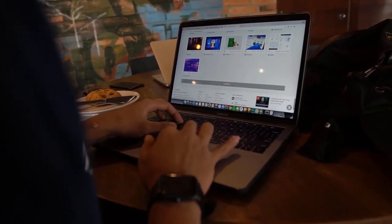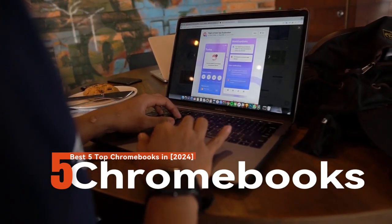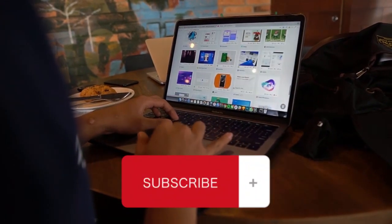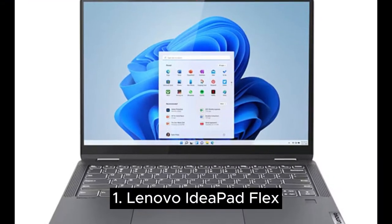What's up guys, today's video is on the best 5 Chromebooks in 2024 for research and testing. I have put together a list of options that meet different types of buyers — whether for price, performance, or particular use. Like the video, comment, and don't forget to subscribe. Now let's start.